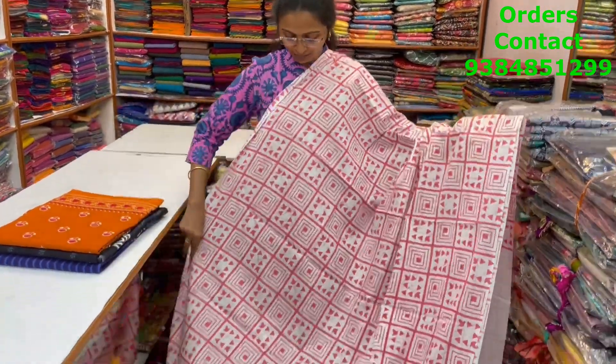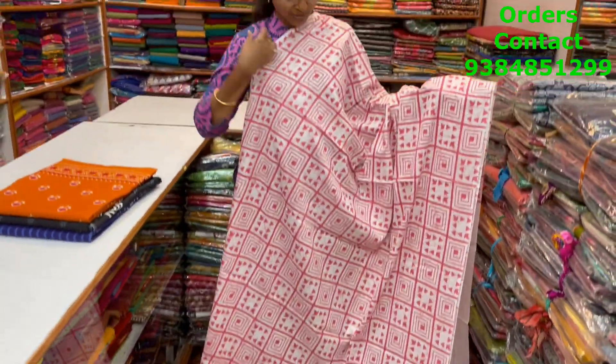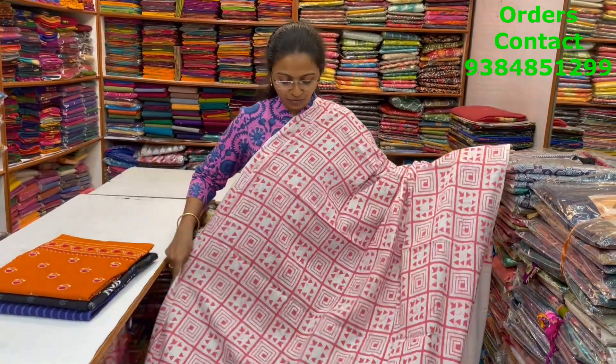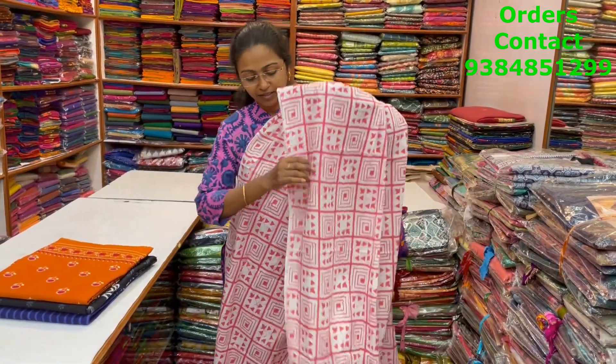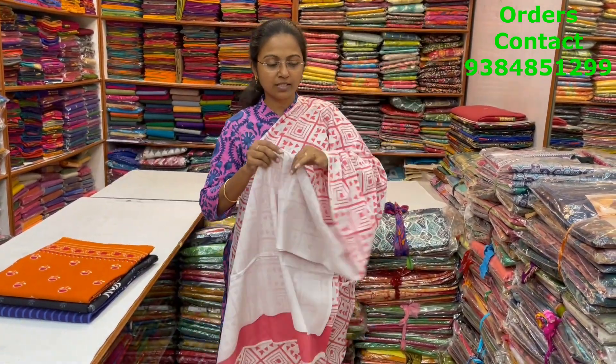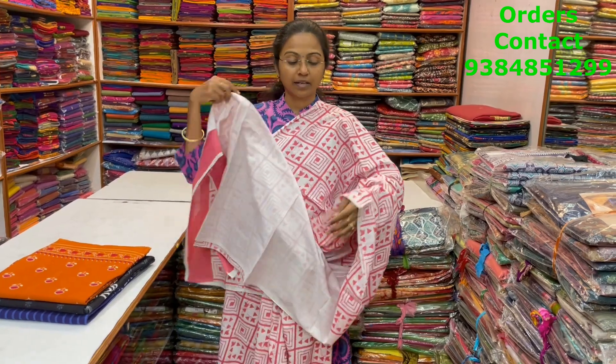A very pretty, beautiful black with light pink color combo, nice geometric pattern design in the body — very, very classy design, beautiful pattern. And the pallu of the saree is a running pallu, and the blouse for this saree. The price of this saree is 800.